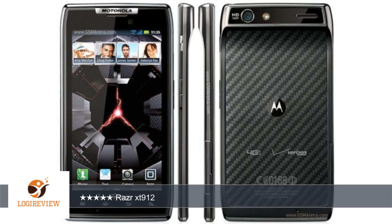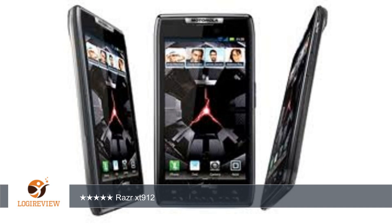It looks simply amazing without a case. Also, you can put it in a nice case and it will still fit in your pocket. I prefer the protection of OtterBox since I'm not trying to impress anyone.